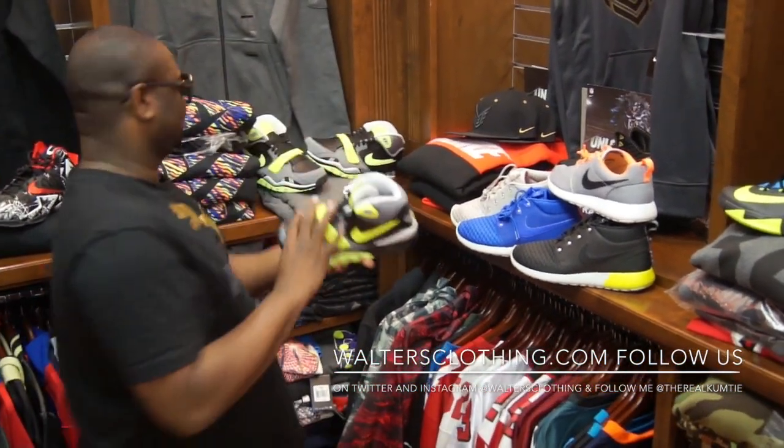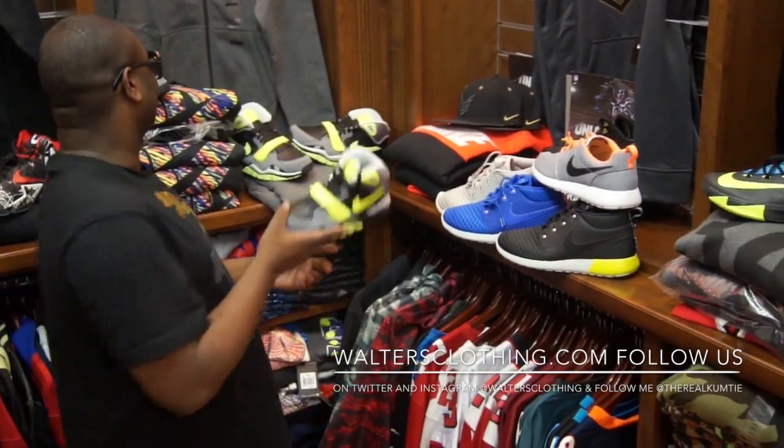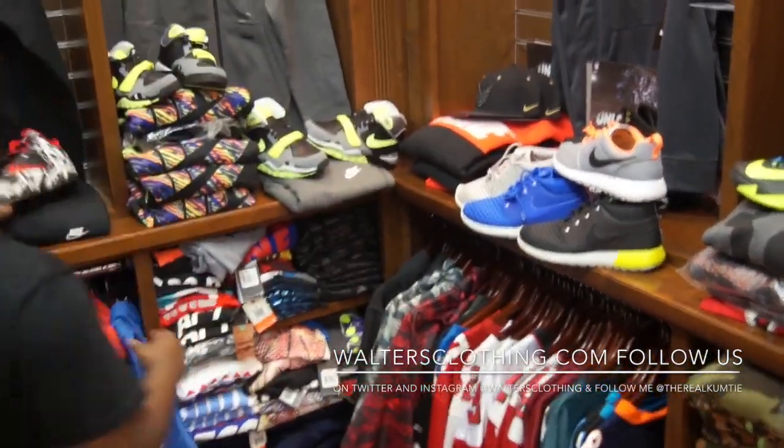We also have some incoming kids shoes too, sizes three and a half to seven. And then we got the Graffiti LeBron.